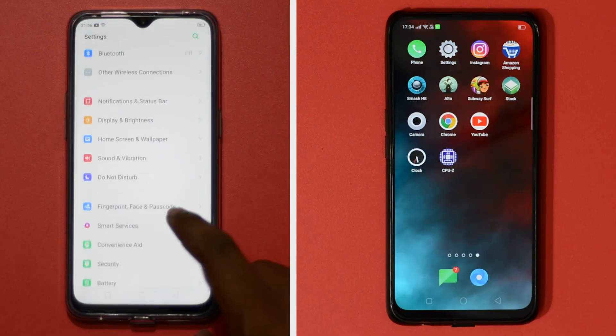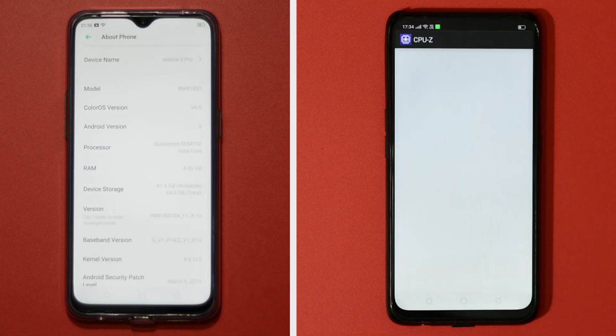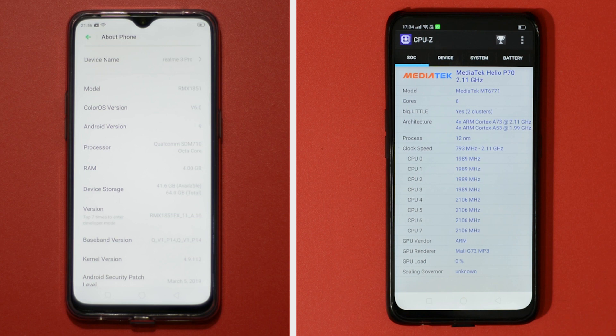The OPPO F1 Pro is powered by the MediaTek Helio P70 processor, whereas with Realme 3 Pro we have the much more powerful Snapdragon 710 processor running the show. One more point worth mentioning is we have the 4GB RAM version of Realme 3 Pro, whereas in the F1 Pro we have 6GB RAM.